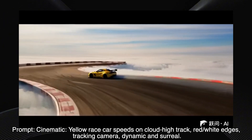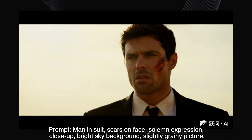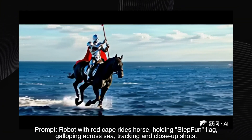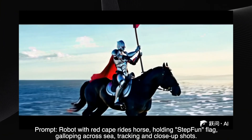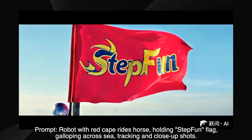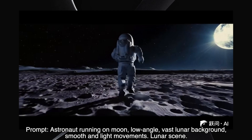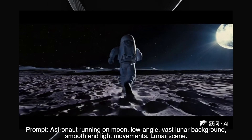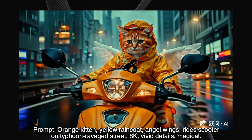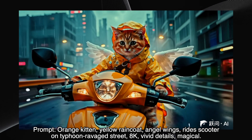A man with scars on his face, close up — the video follows the prompt precisely. The expression, the lighting, the grainy texture — all on point. A robot riding a horse, holding a StepFun flag — great result. The movement, the setting, the flag — it's all very well done. An astronaut running on the moon, low angle shot — impressive. The movement looks light and natural, and the lunar background is convincing. An orange kitten in a raincoat, riding a scooter — not quite perfect, but the overall vibe is definitely there. It's a charming, if slightly imperfect, scene.